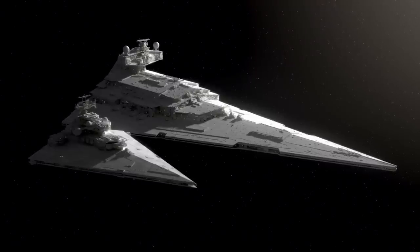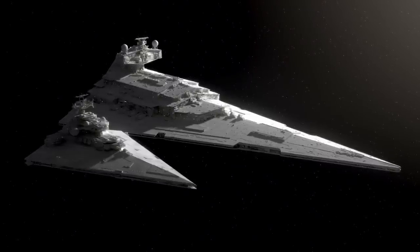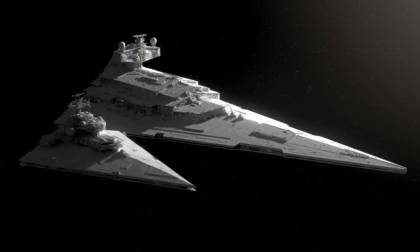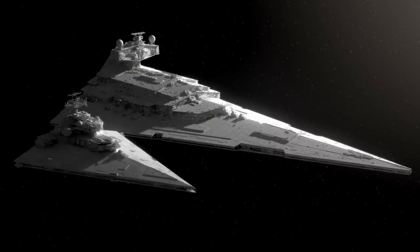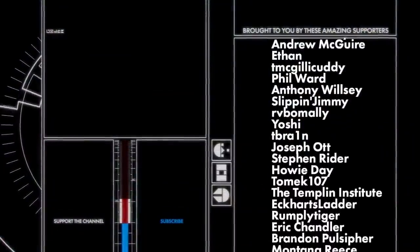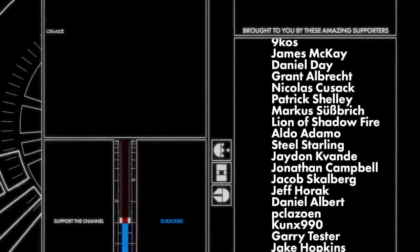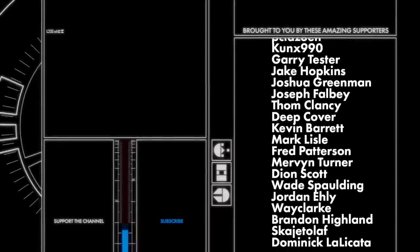This model was a big project and required input and help from more than one artist. It uses components from Howard Day and Angelos Carterinus, and it was Angelos Carterinus who also supplied the positively beautiful Devastator model that you've seen in a few shots. So a big thank you to them, as well as all of my amazing patrons over at Patreon who support me and give me the freedom to work on projects like this. You guys are the backbone of the channel. Thank you so much for watching, and I'll see you next time.